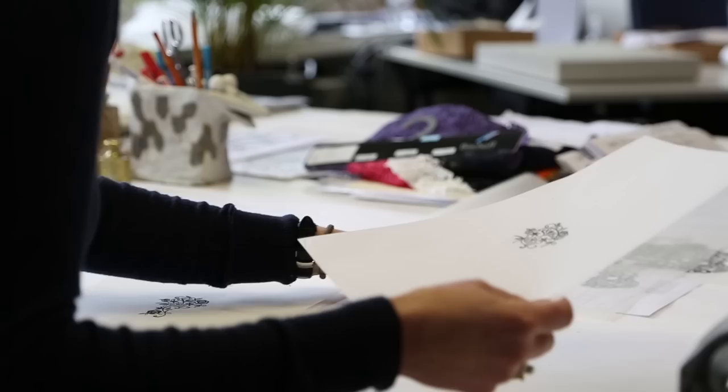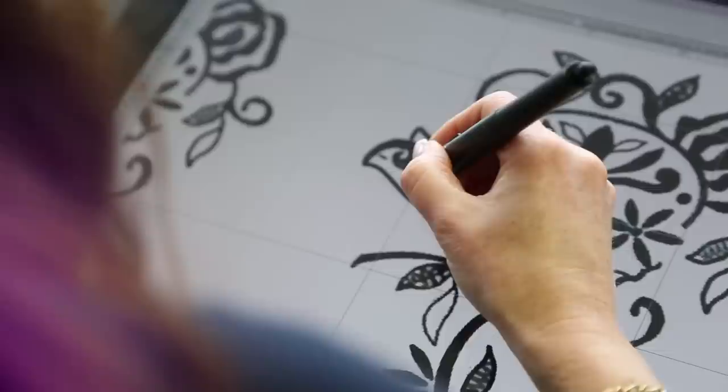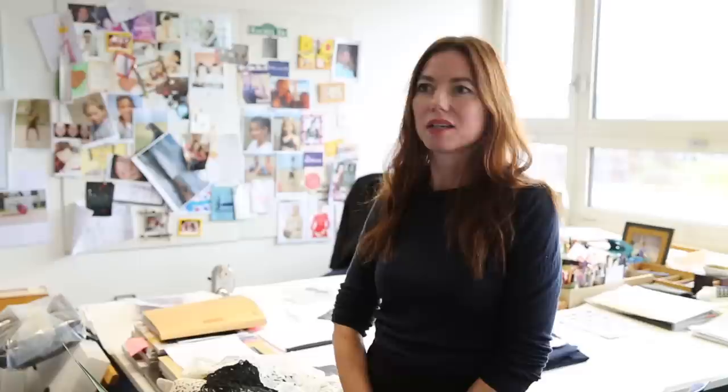We are always interested in working in different fields and trying to find new ways of working, so this was very interesting for us — to see another way of working and another approach on how you can use embroidery. Of course, for us it's always interesting to discover a new field of industry. I think there is one important commonality between fashion and watchmaking, which is to be deeply concerned about very high quality and creation.